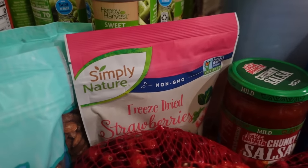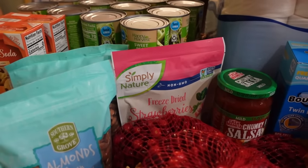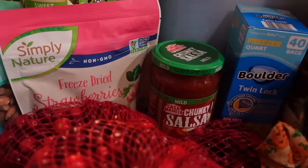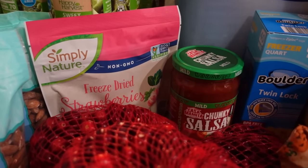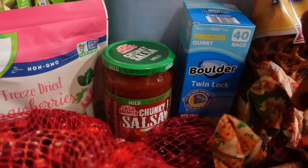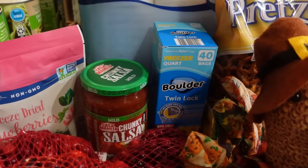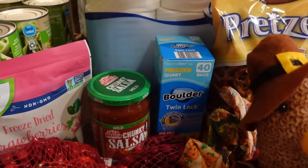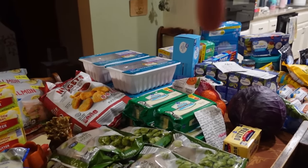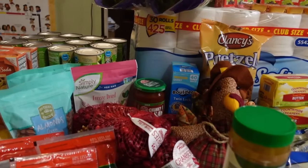A bag of freeze-dried strawberries — part of our stash of snacks we keep on hand when traveling in the van. One jar of salsa to replenish what was used last month, and one package of quart-size freezer bags. Worth noting: the Aldi price was better on the quart-size freezer bags, but you'll see later that Walmart was actually better on the gallon-size freezer bags.